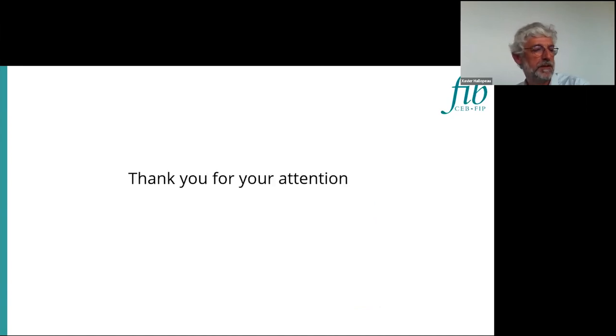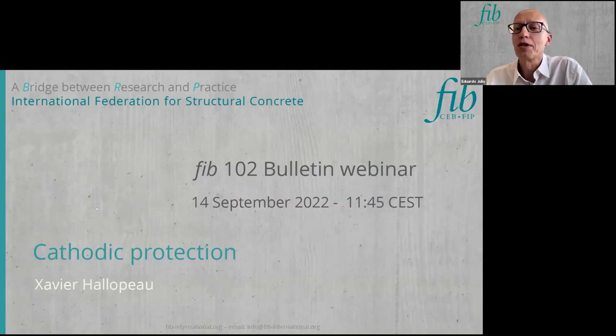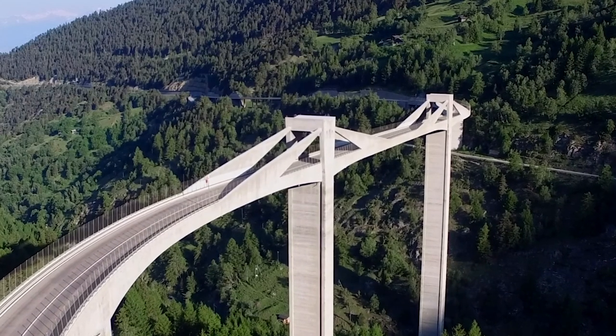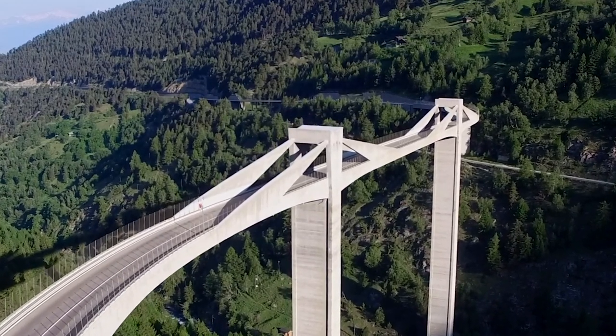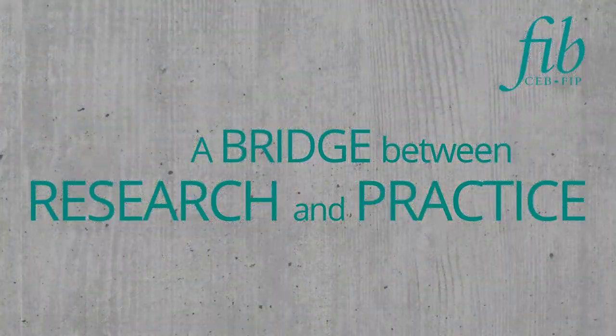Thank you for your attention. Thank you, Xavier, for this very interesting presentation. I have checked the Q&A window — there are no open questions. I think the presentation was quite clear, so there are no questions and we move on. Thank you once again, Xavier.